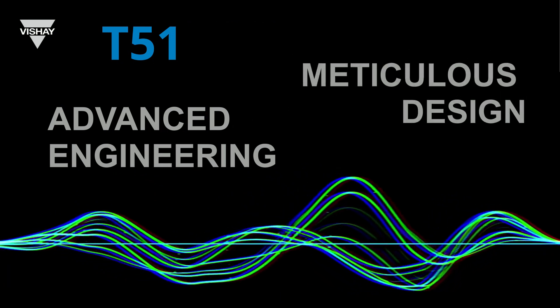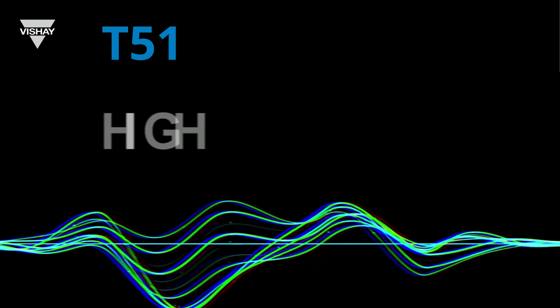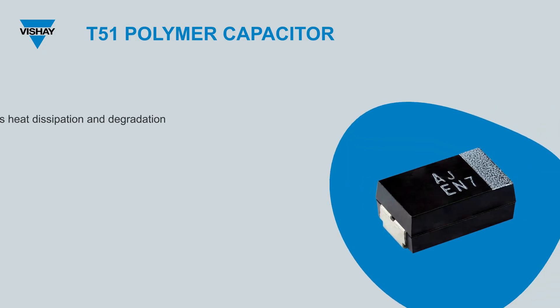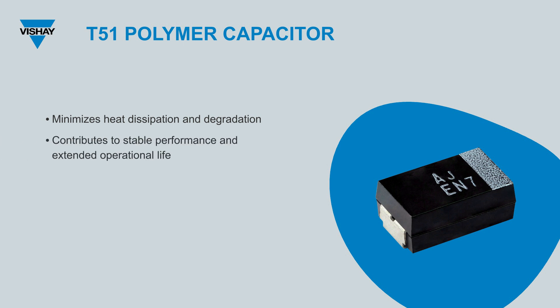The T51 is a testament to advanced engineering and meticulous design. With its ability to handle high ripple currents, this is not just about managing power, it's about mastering it. The design inherently minimizes heat dissipation and degradation in performance and life expectancy. This contributes to stability, ensuring the T51 doesn't just operate, but thrives over an extended operational life.